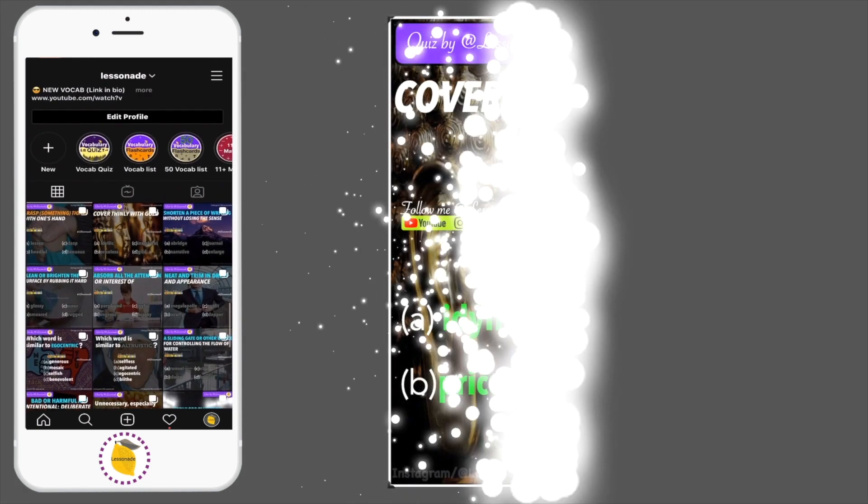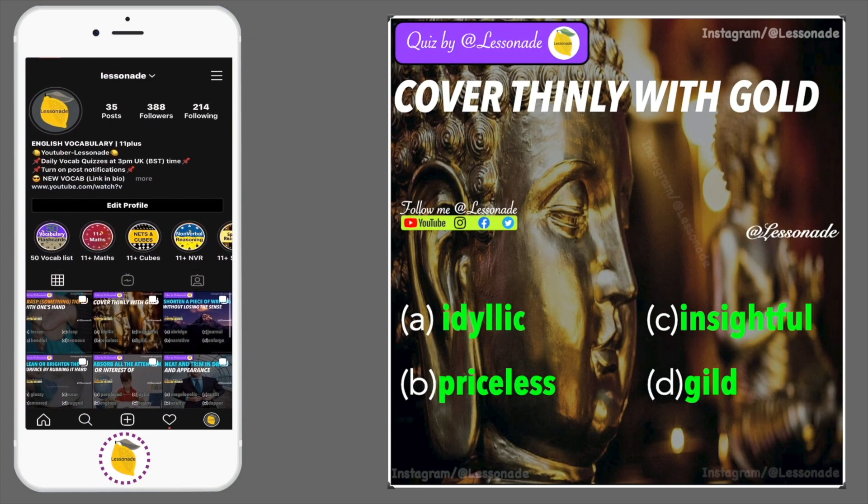Question 4: Cover thinly with gold. Options are: idyllic, priceless, insightful and guild.